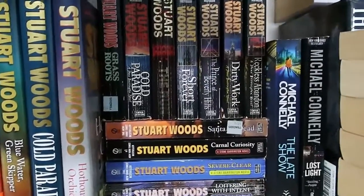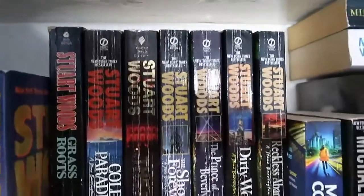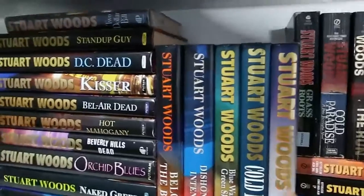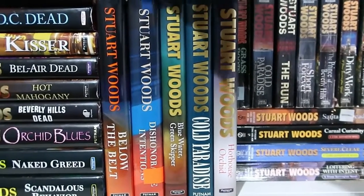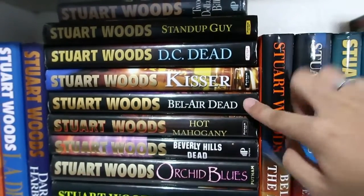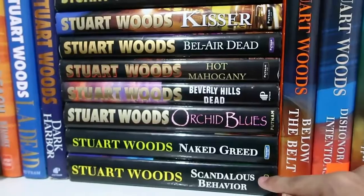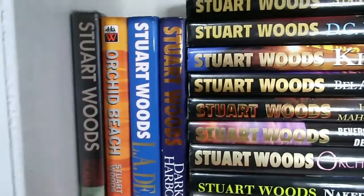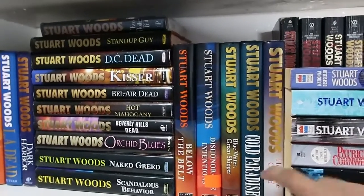Behind this stack is even more Stuart Woods — the paperbacks and then on top of them are more Stuart Woods again. The hardbacks include: Hothouse Orchid, Cold Paradise, Blue Water Green Skipper, Dishonorable Intentions, Below the Belt, Two Dollar Bill, Stand Up Guy, DC Dead, Kisser, Bel-Air Dead, Hot Mahogany, Beverly Hills Dead, Orchid Blues, Naked Greed, Scandalous Behavior, Dark Harbor, LA Dead, Orchid Beach, and Swimming to Catalina — all Stuart Woods. He's one of my favorite authors; his works are very easy to get into with very direct writing.